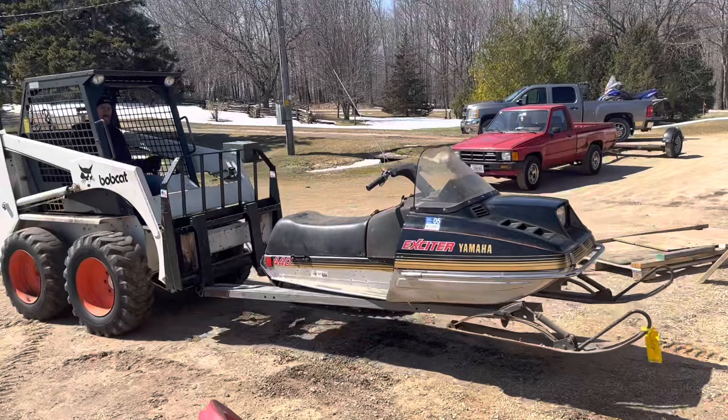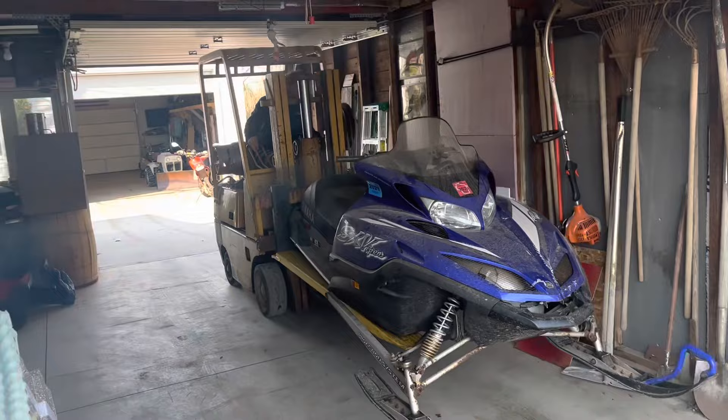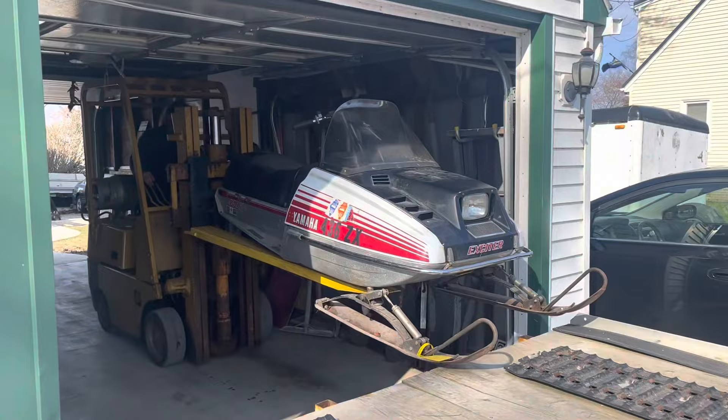Let's see what's under this cover. Look at that - check that out. That thing is nice. Like I said, the guy said they all gotta go. Whether they go to the scrap yard or they go to a good home, they're all leaving. That's a good thing. Let's go.